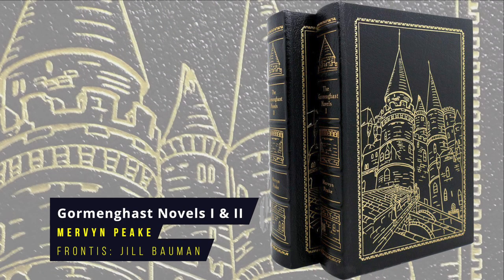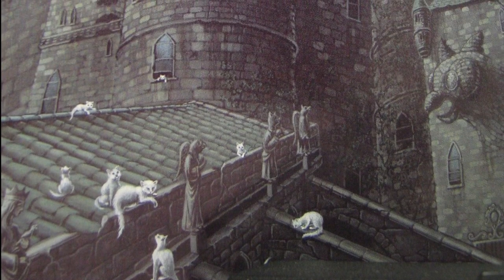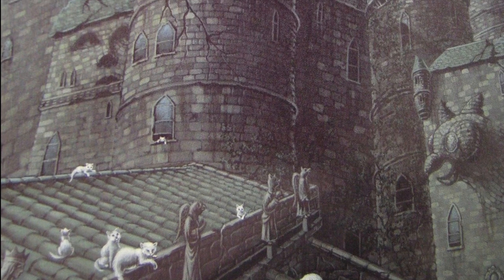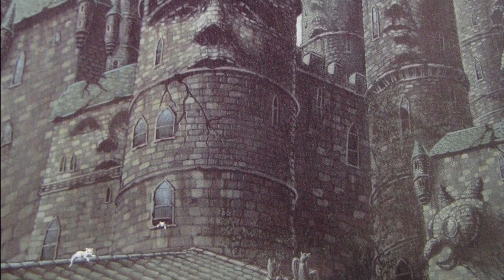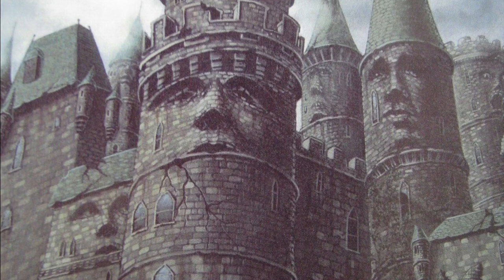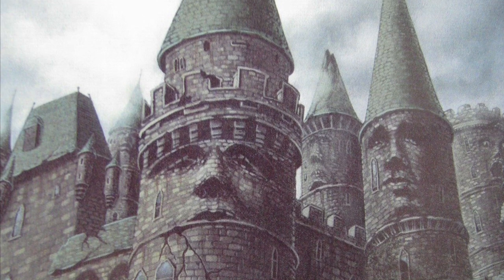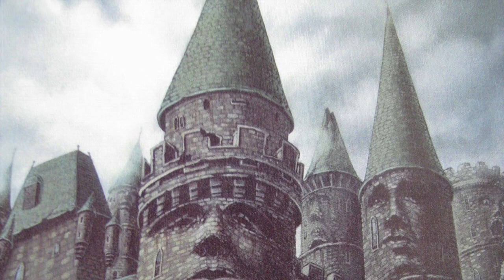The Gormenghast Novels Volumes 1 and 2 by Mervyn Peake. These two volumes incorporate the whole Gormenghast trilogy: Titus Groan, Gormenghast and Titus Alone. This classic series follows the inhabitants of the decaying gothic castle Gormenghast, ruled by the noble family of Groan. It's not overtly fantastical but is generally considered fantasy due to its pseudo-medieval setting and atmosphere. Peake was actually writing a fourth novel at the time of his death, which was completed by his widow and released 50 years later as Titus Awakes. First published in 1946, the Eastern Press frontispiece is by Jill Bauman.